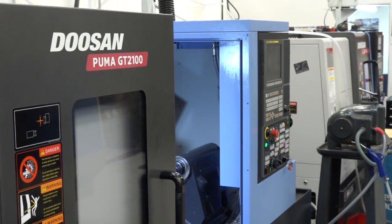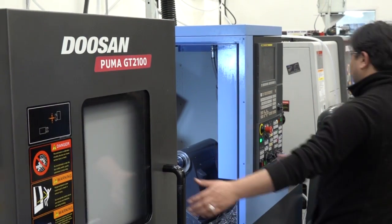Today MTD CNC have travelled to Middlesex. I'm at a company called Haji Components. This business has been going for many years but has recently undergone serious investment in Doosan machines. They've got turning centers and also machining centers. What's interesting about this business is the materials they machine — it's not about aluminium machining today, it's all about hard metal machining.